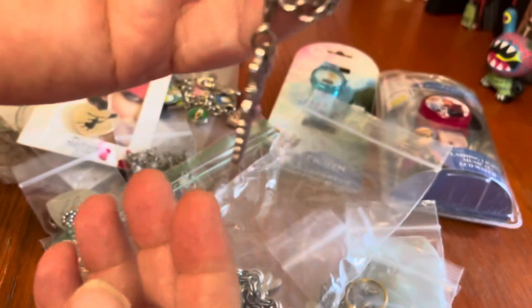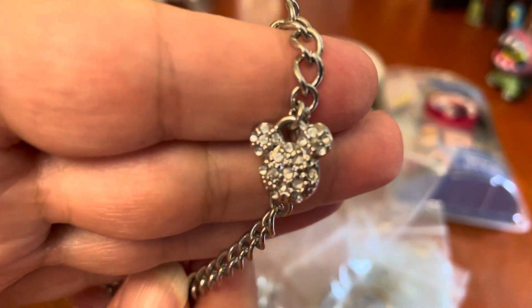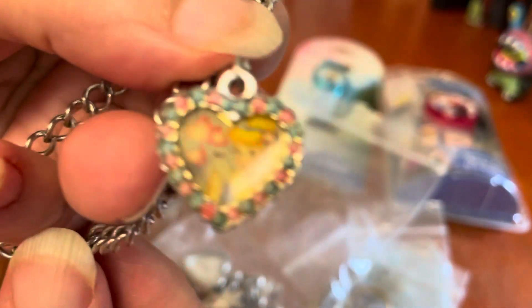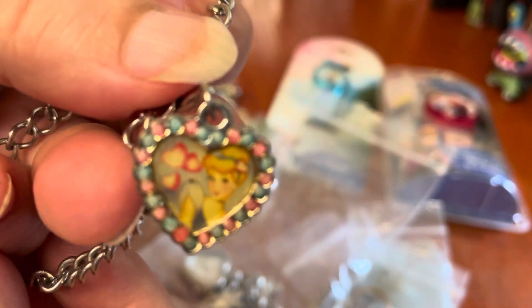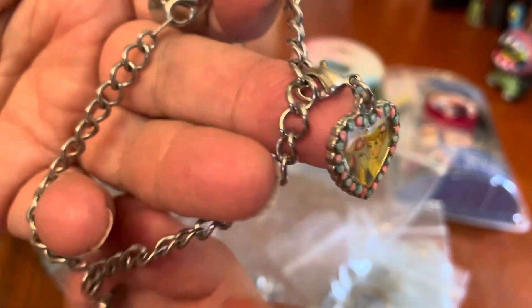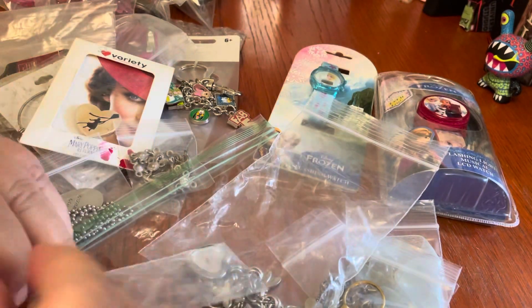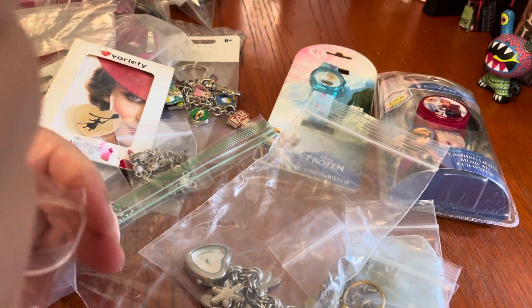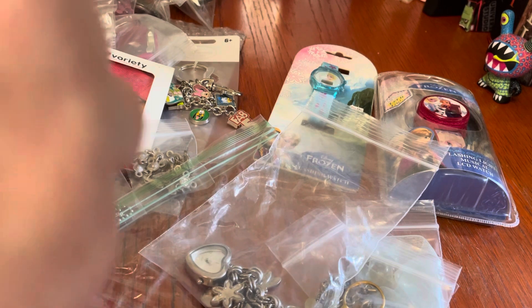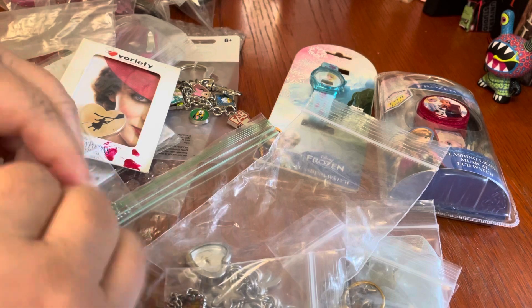This one again seems to have come this way — it's a Disney princess charm bracelet. It's got a little rhinestone Mickey head, and is it Cinderella? Little charm there. But again, the bracelet itself doesn't feel that well-made. So I don't know if somebody bought the charms and added them to their bracelets, or these are just costume jewelry that you can get at Disney.